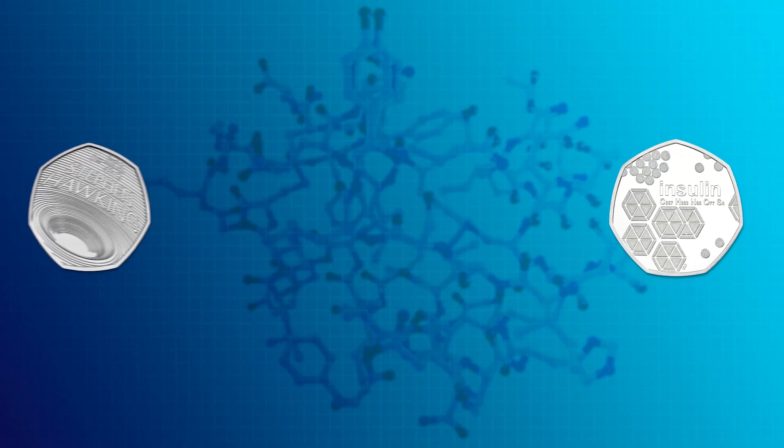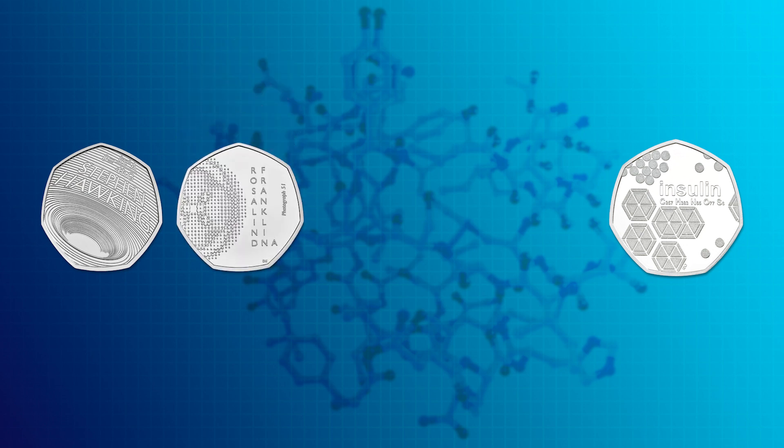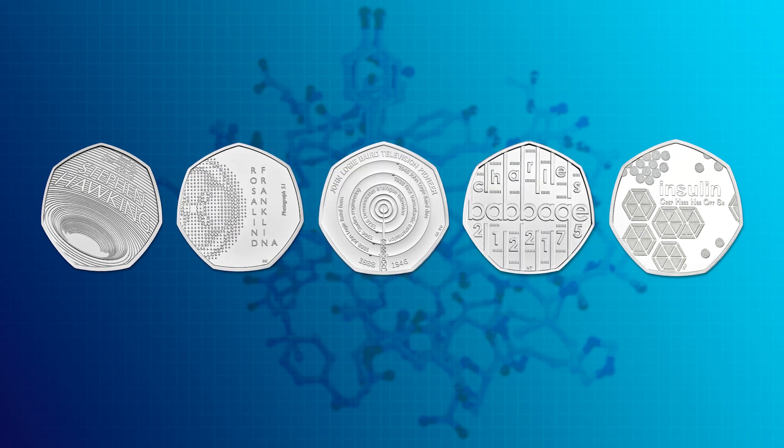This is the first time that the discovery of insulin has been celebrated on a UK coin, and it joins a collection of incredibly popular Innovation and Science coins, including the 2019 Stephen Hawking 50p, the 2020 Rosalind Franklin 50p, and the 2021 John Logie Baird and Charles Babbage 50p coins.